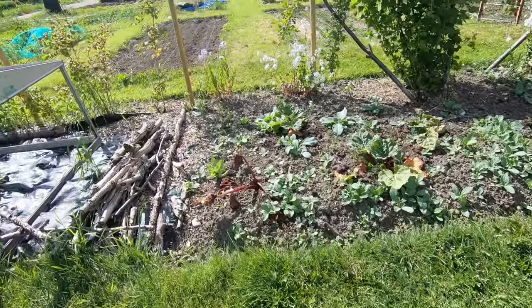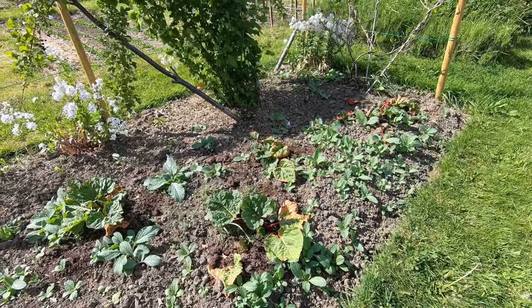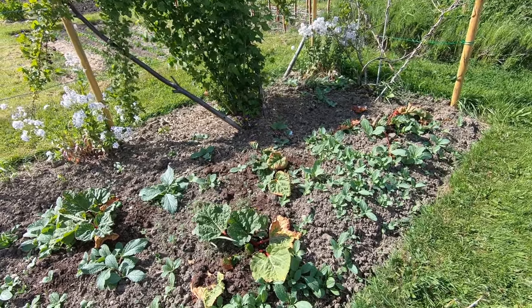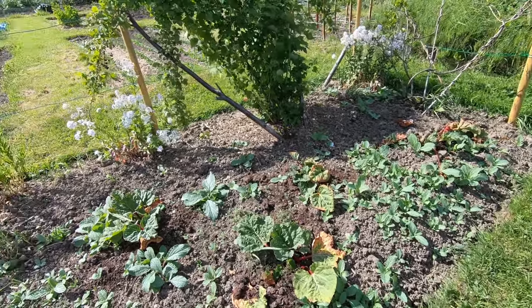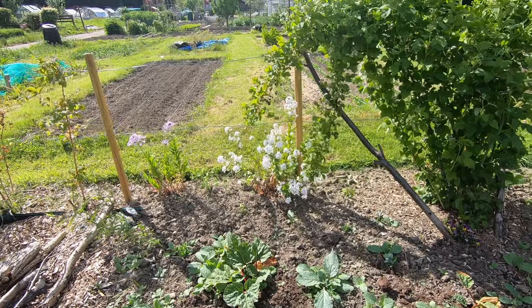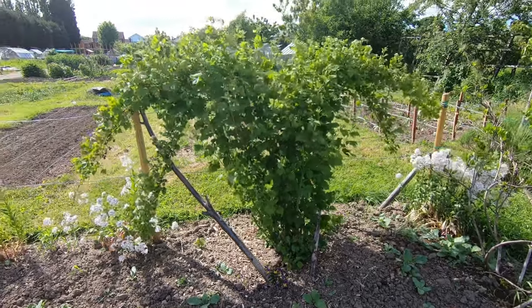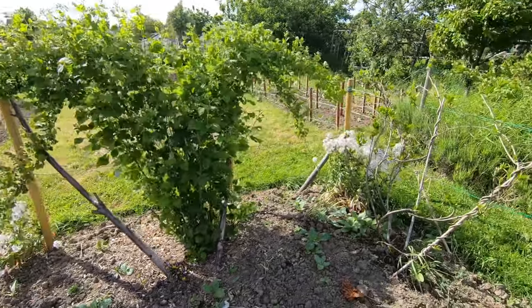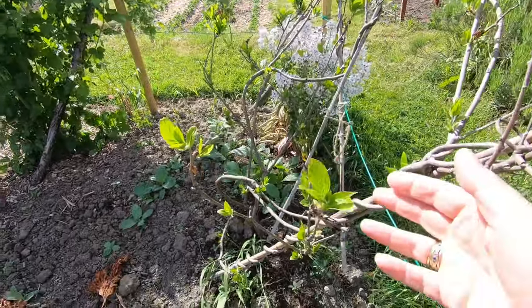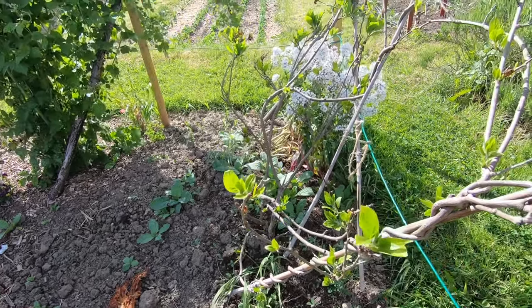Over here we've got a newly planted rhubarb patch with lots of borage seedlings coming up amongst it, which will need to be taken out or at least thinned out. The flowers are sweet rocket. Then we have the black raspberry and Kiwi Isai — the kiwi berry — which got hammered by frost but is now springing back.